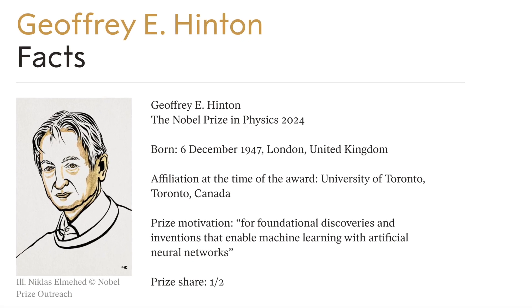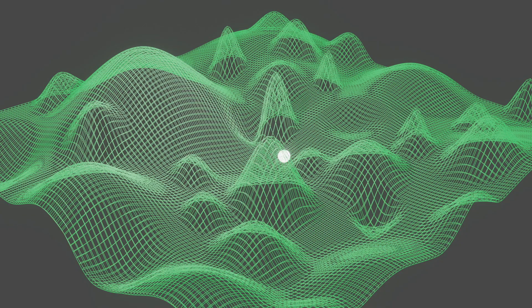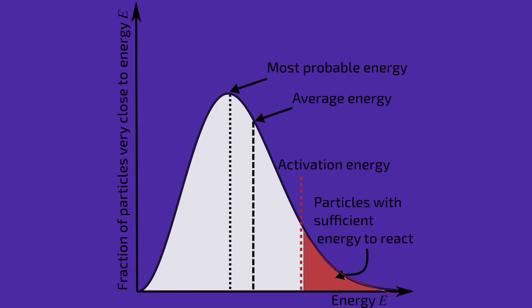Geoffrey Hinton, our second Nobel Physics laureate, took the Hopfield network and developed it into Boltzmann machines. Boltzmann machines are a probabilistic generalization of Hopfield networks, meaning running the same inputs can give you different minima and hence different outputs.